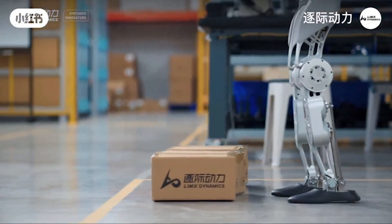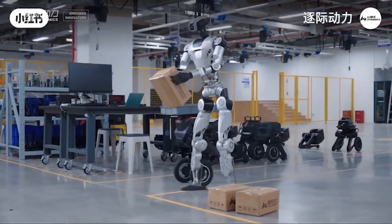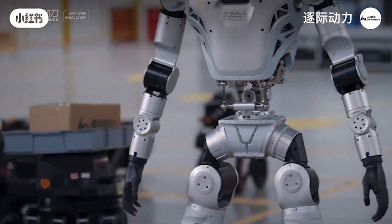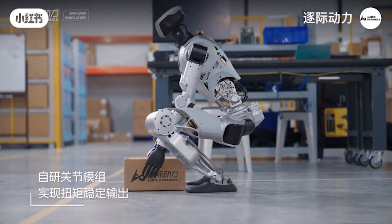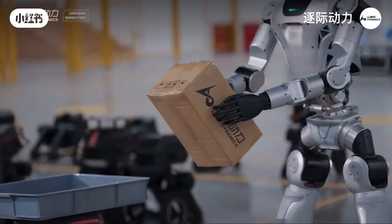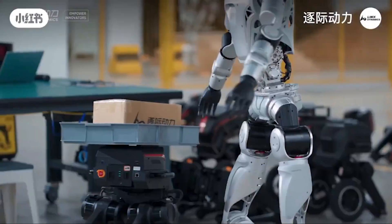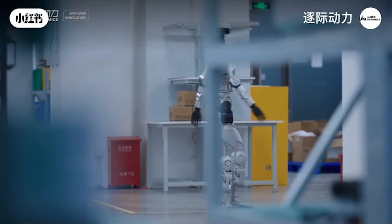Ali stands out for its modular design with high-torque actuators developed by Limex, which help the robot achieve full-body balance and a wide range of motion. The robot is equipped with a 6-axis IMU sensor, integrated with real-time AI algorithms and a terrain-sensing system, allowing it to smoothly navigate complex environments such as warehouses, factories, or even home spaces.